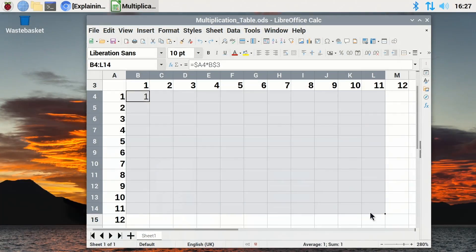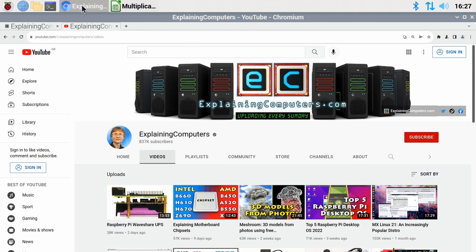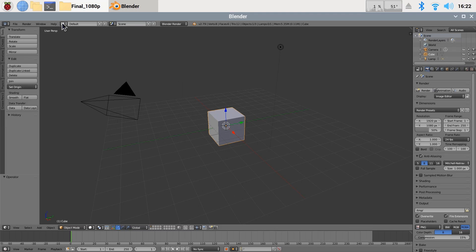Office applications work very fluidly on a modern Pi and the browsing experience is also pretty decent. With a little patience, it's even possible to edit video and to run sophisticated 3D and compositing packages including Blender.